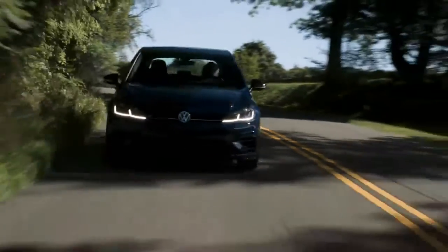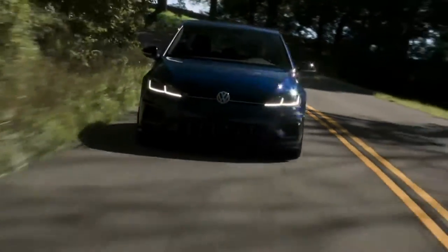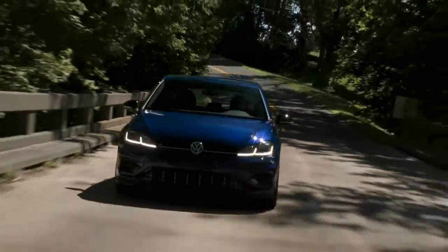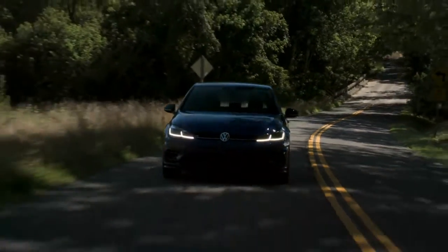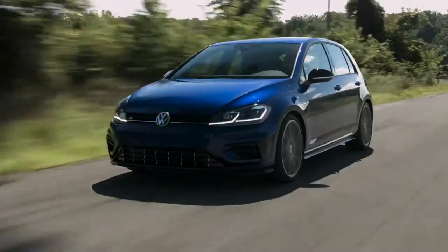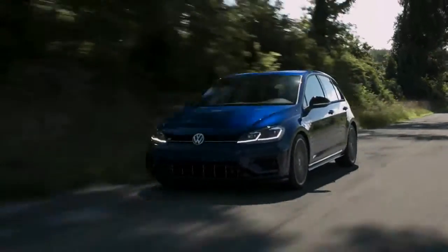We're reviewing the 2018 Volkswagen Golf R. We are on a bit of a Volkswagen binge, blasting through test drives with the e-Golf, Golf GTI, Tiguan, and Atlas, but we have saved the best for last — the performance hatchback that many of us have come to adore. The Golf R, dressed up in a Viper Green costume befitting a cameo in Tokyo Drift, looks poised and ready for action.